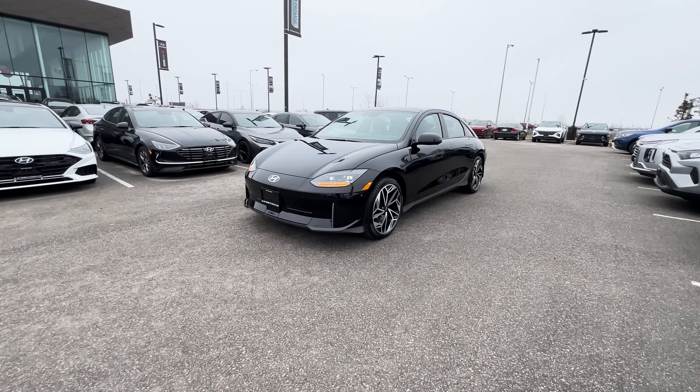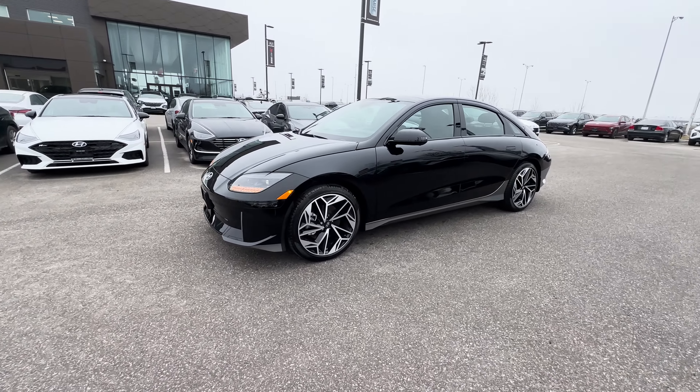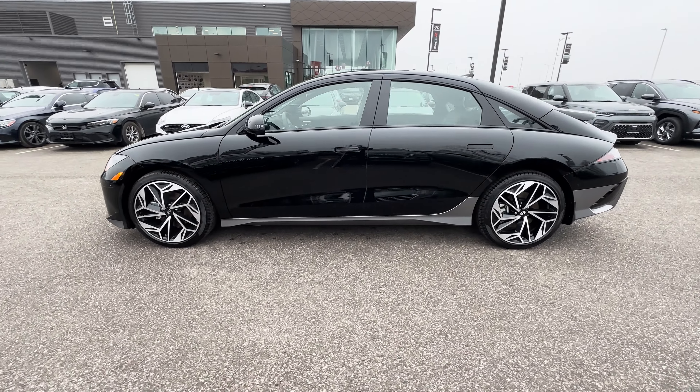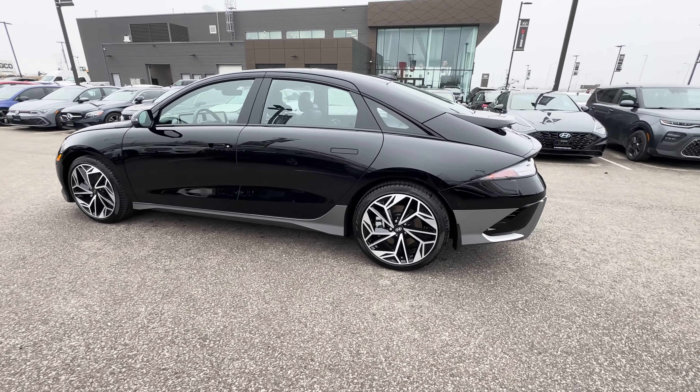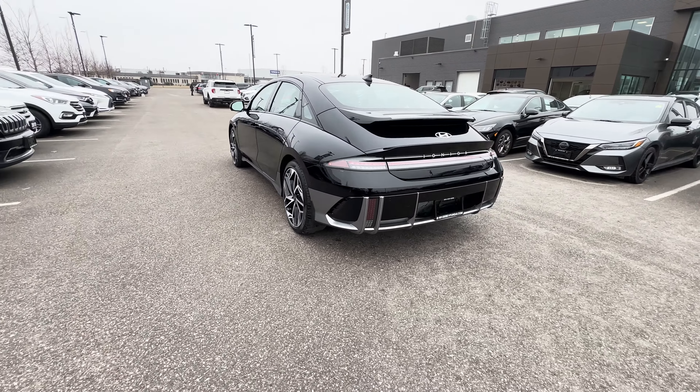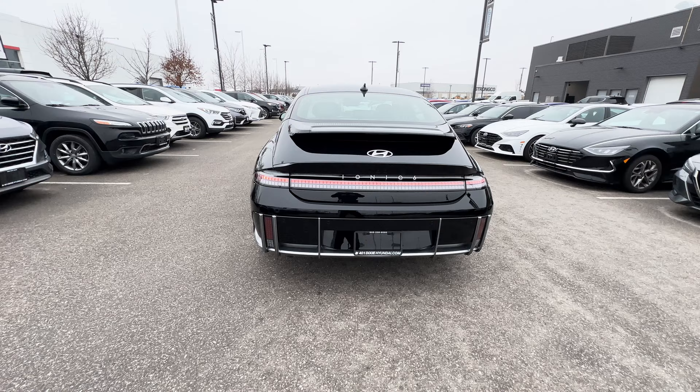Here is the 2024 Hyundai Ioniq 6 Preferred Long Range. In this video, I'll be going over what trims are available with the Ioniq 6, what safety features you get with this trim, the exterior, the interior, the infotainment system, and the pricing.